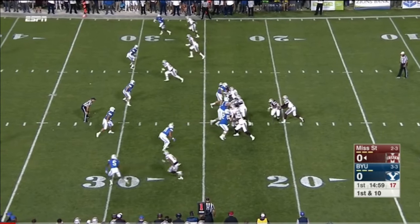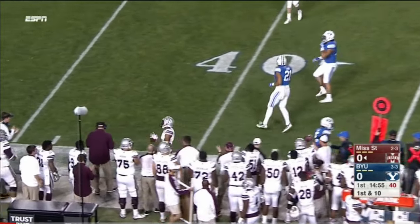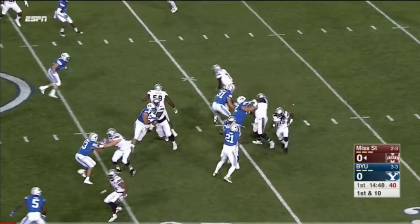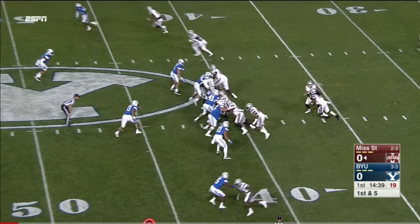Their normal starter Brandon Holloway is out with an ankle injury. He didn't even make the trip to Provo, and a quick hitter on the outside. Coaches tell us Fitzgerald's better when this team is running with tempo. The question is, could they? So first and five for Nick Fitzgerald out of the shotgun.